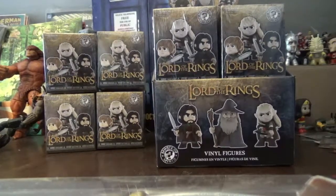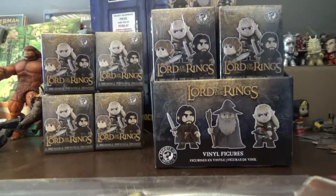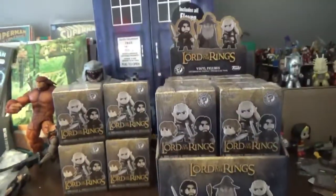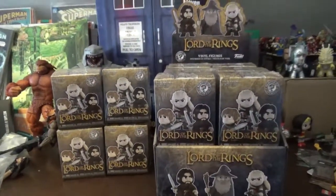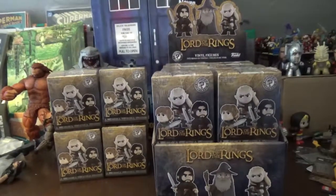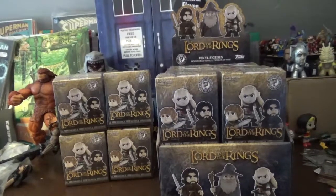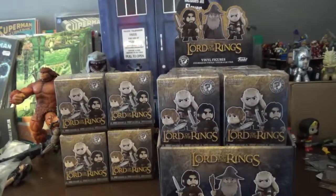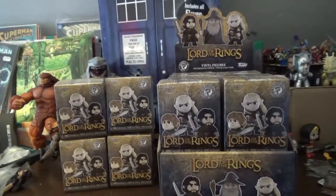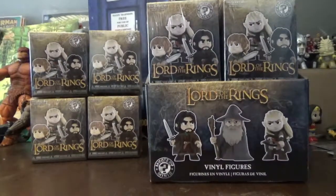In today's video I'll be opening several packages of Funko's mini mystery Lord of the Rings figures. I recently ordered a whole case of them — four individual boxes — off Big Bad Toy Store. It was about $60 or $65 for the case and only four dollars to ship, plus another four packs, which got me to a nice even hundred basically.